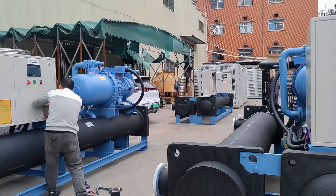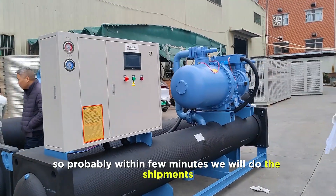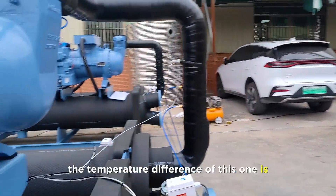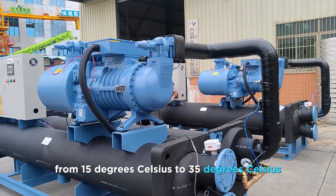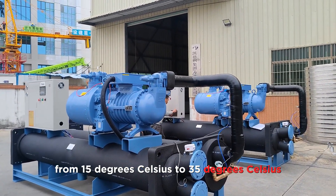You can see all of them are set outside, so probably within a few minutes we'll do the shipment. And one more thing — the temperature difference of this one is from 15 degrees Celsius to 35 degrees Celsius.